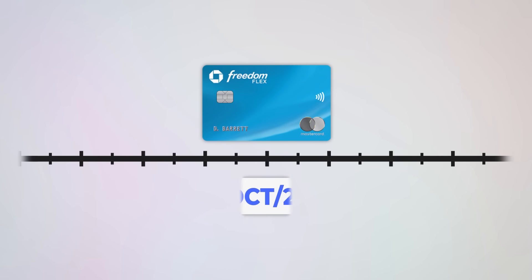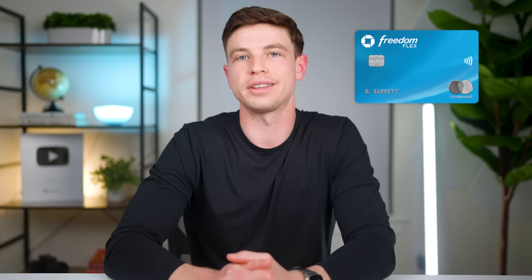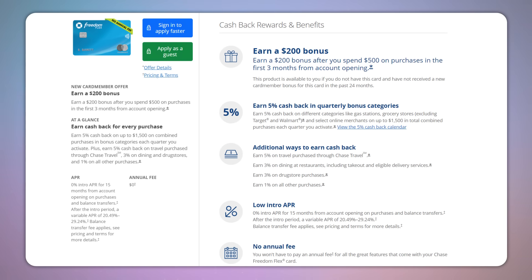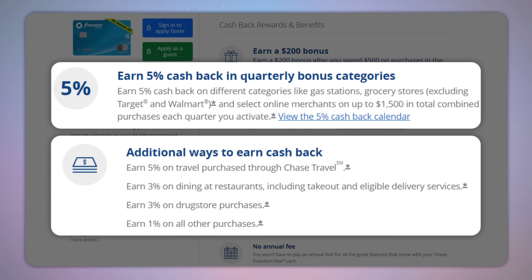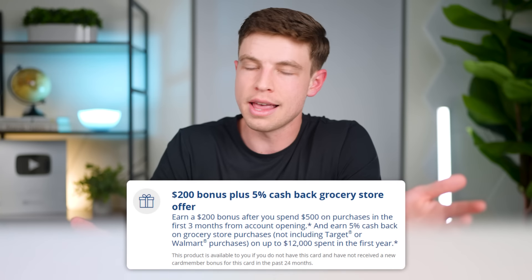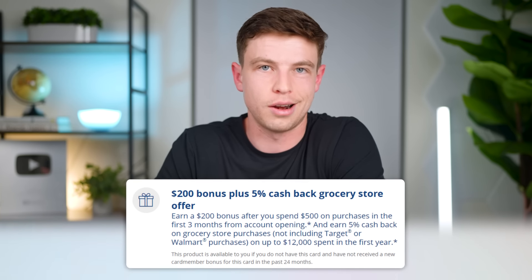Moving on to credit card number eight, which I got on October 29th, 2021 — that was the Chase Freedom Flex, the card that replaced the original Chase Freedom card. The Freedom Flex also has no annual fee and comes with that same feature of earning 5x back in rotating quarterly categories, along with a few other multipliers like 3x on dining and drugstores. I didn't really need this card just looking at those multipliers, but the reason I went ahead and got it was because I was under the Chase 5/24 rule at that time, and I also came across a really great sign-up bonus of 20,000 Chase points plus 5x back on groceries for my first year.